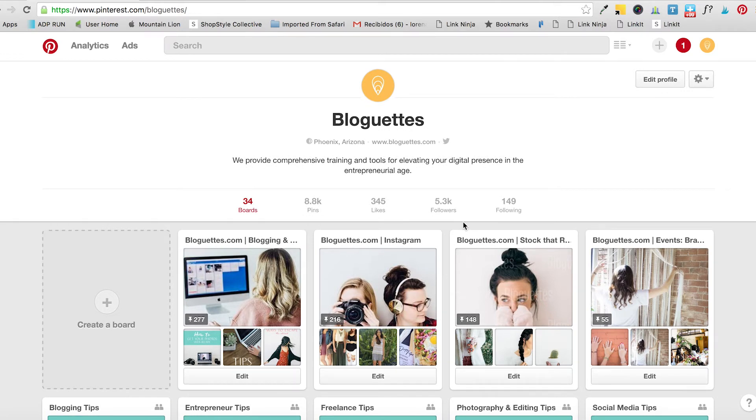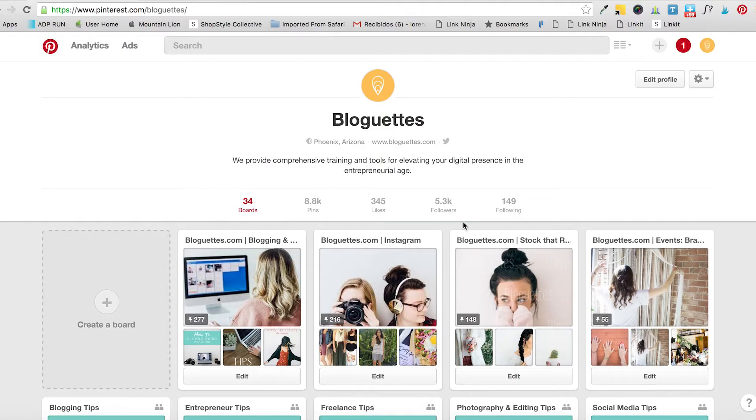You're probably thinking: why do I need a business account instead of a personal one? You need a business account because without it you cannot access Pinterest Analytics, you cannot do promoted pins, you cannot do buyable pins — you basically cannot access a lot of the features that Pinterest offers that are actually helpful for your business. So the business account is the way to go.